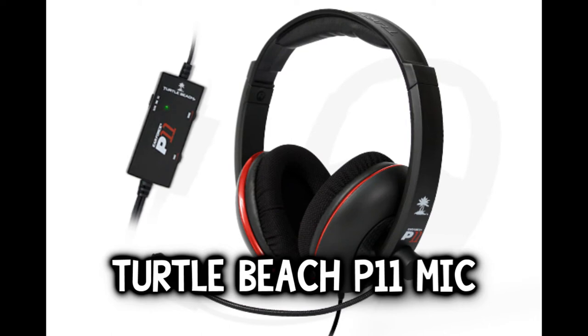This microphone is picking up more on the highs — my voice sounds a bit higher than it actually is. It sounds a bit more muffled too. My Blue Yeti, on the other hand, has a lot more mid-tones, some highs, but it's more bassy than the Turtle Beach and a lot clearer. This is the Turtle Beach P11 audio — now let's get to the Blue Yeti.